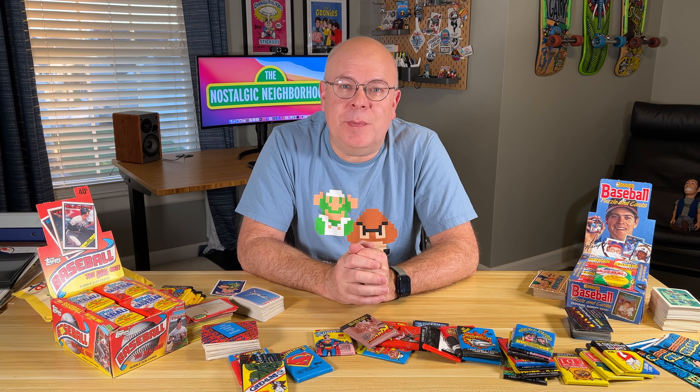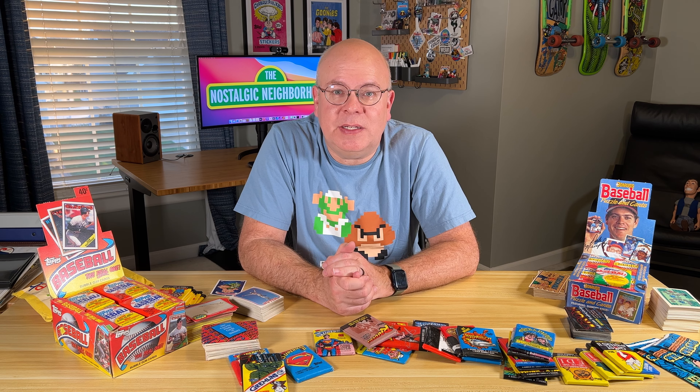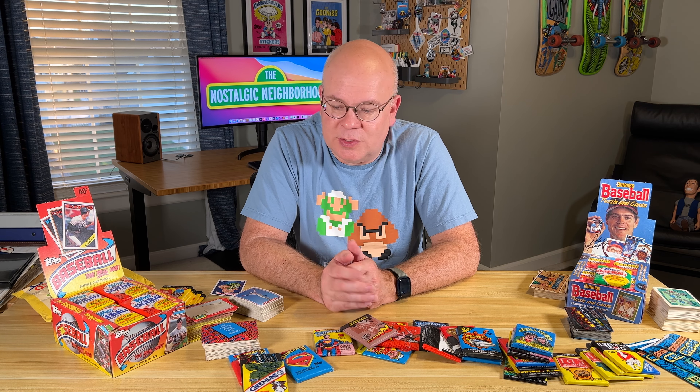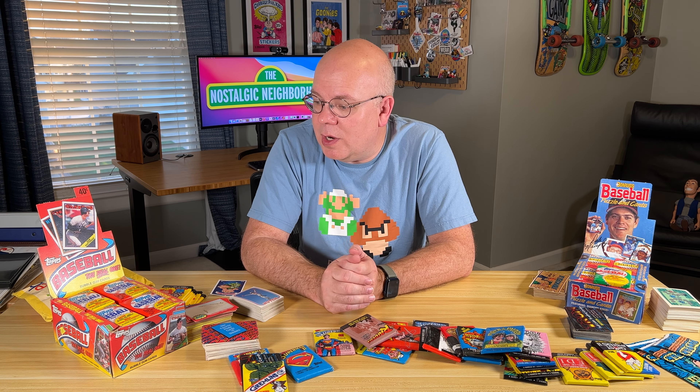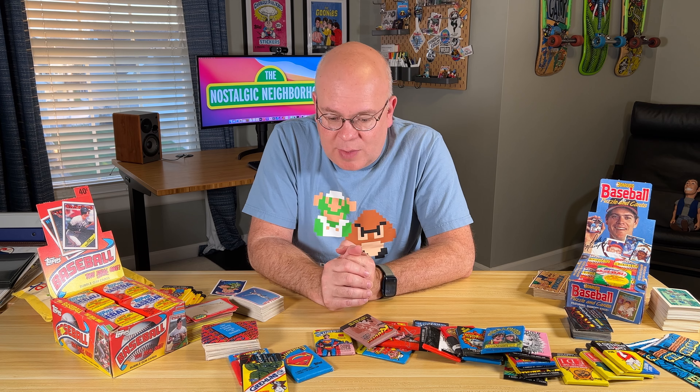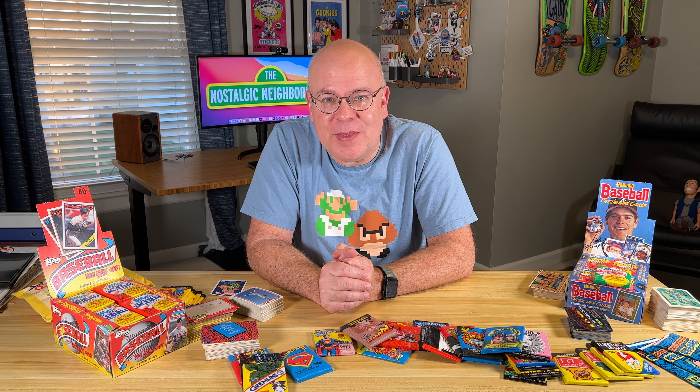Collecting trading cards has become a tradition in my family. Starting with my dad back in the 50s and early 1960s, he had a whole bunch of baseball cards and non-sports trading cards. Then in the 80s, I started getting into trading cards — Garbage Pail Kids, Star Wars cards, all kinds of movie cards. He wanted to relive some of his childhood, so we got into collecting baseball cards together. That was a good father-son bonding time from probably the mid-80s to the early 90s. We got a ton of cards.